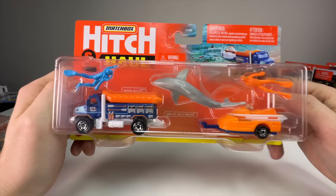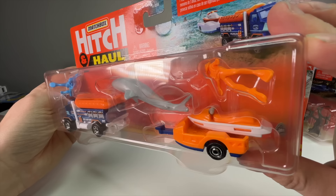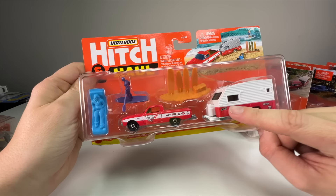Next is the ocean rescue set — it's got a Sea-Doo, some divers, and an awesome shark. I think this might be the one I unboxed originally. That little Sea-Doo is awesome. I hope it comes off — it's probably molded on, but we'll find out.